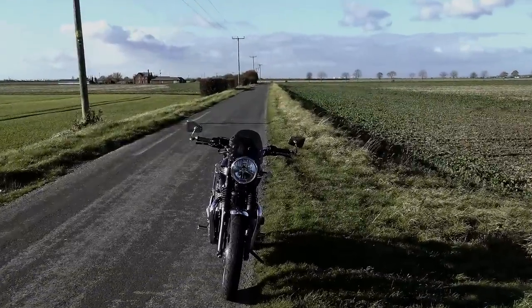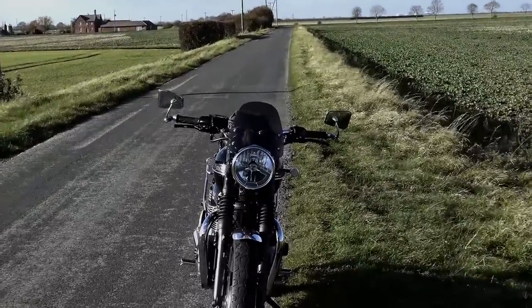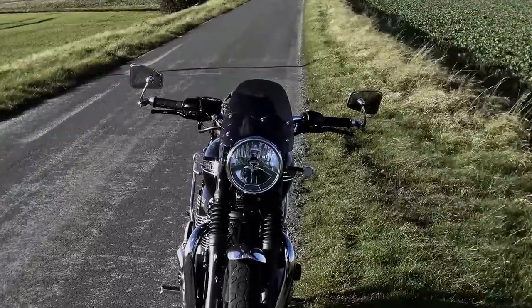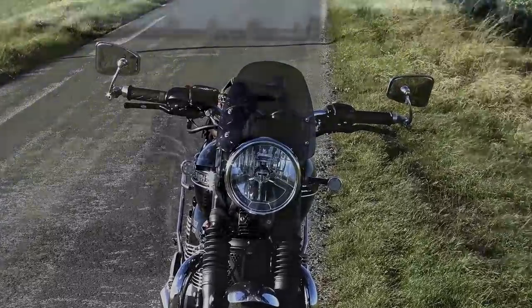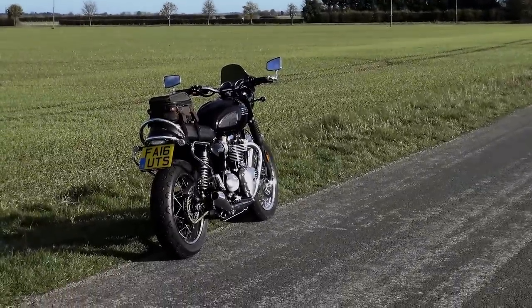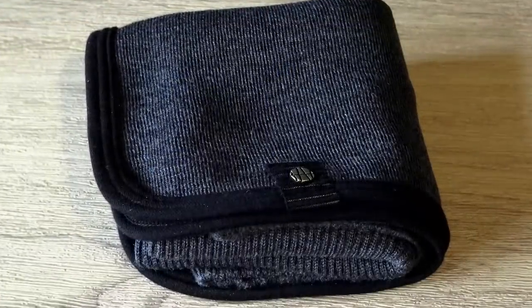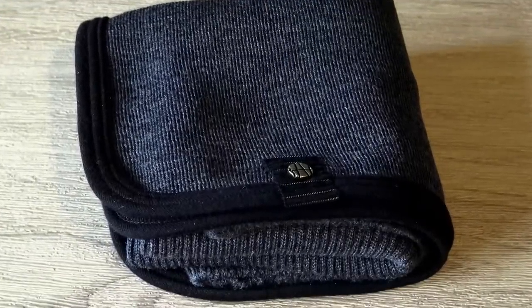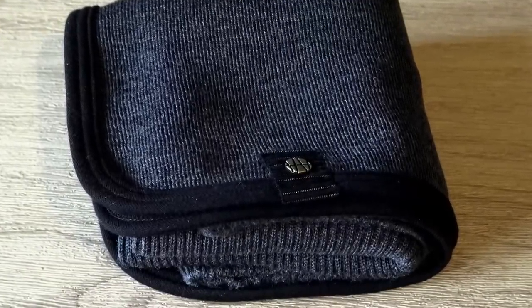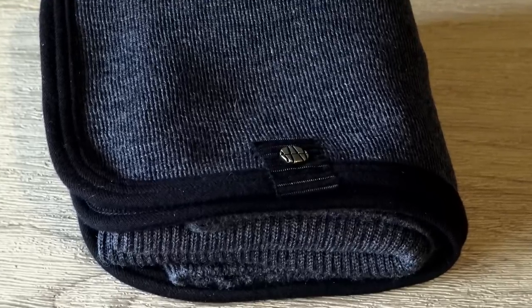I didn't have someone else available to help me film this — I was on my own, so I was relying on my travel tripod, a piece of equipment that's given me sterling service over the last couple of years. I've already lost one camera to these sort of windy conditions, and it soon became obvious that using a tripod in these conditions was going to be the equivalent of camera suicide. It did however give me the opportunity to try the Orkney out under the conditions it's designed for.